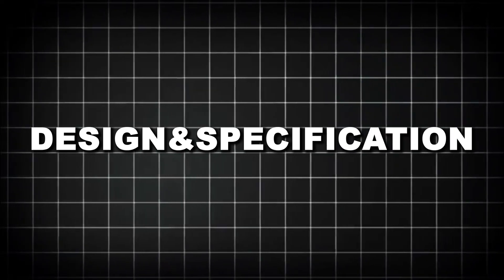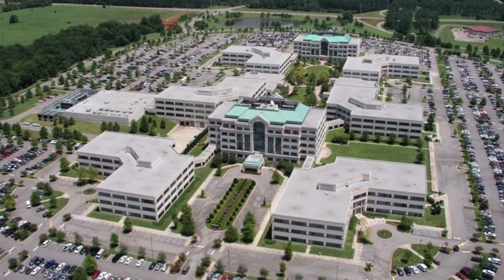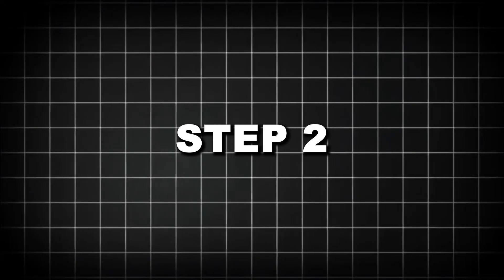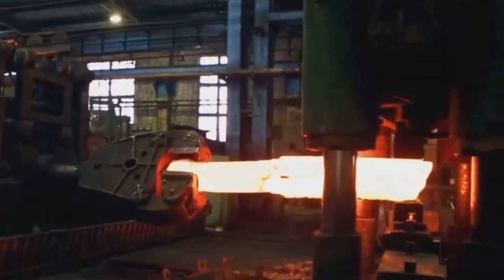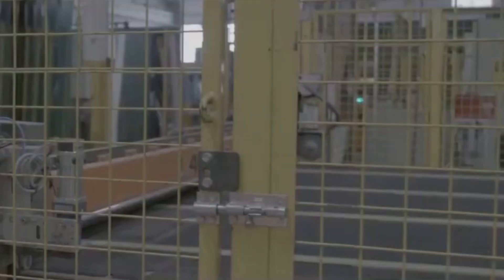Step 1 — Design and Specification: The process begins by assessing the client's needs, from government buildings to military installations. Engineers define the threat level, ranging from UL 752 Level 1 to Level 10, and tailor the thickness and material selection accordingly. Step 2 — Creating the Base Glass Layers: The raw materials are melted in large furnaces at temperatures above 2,700°F (1,482°C) and floated onto molten tin to create uniform glass sheets. These sheets undergo a tempering process, reheated to around 1,200°F (650°C) and rapidly cooled, creating compressive stress on the surface which increases the glass's strength.